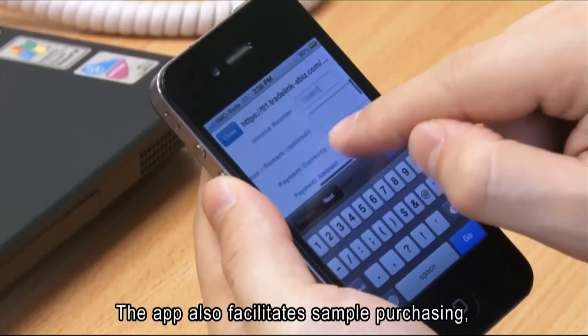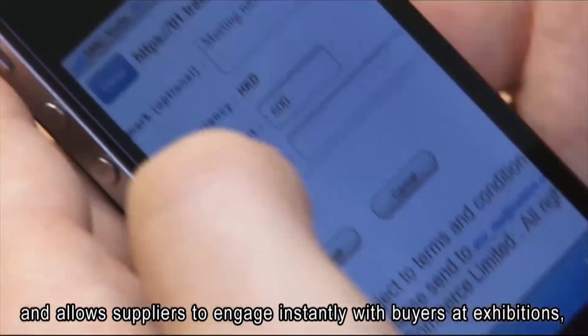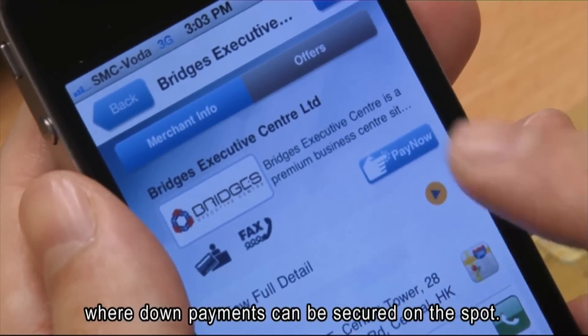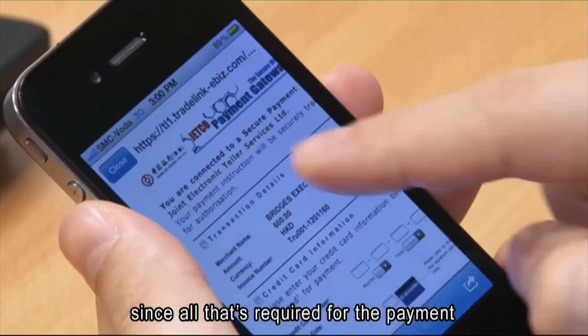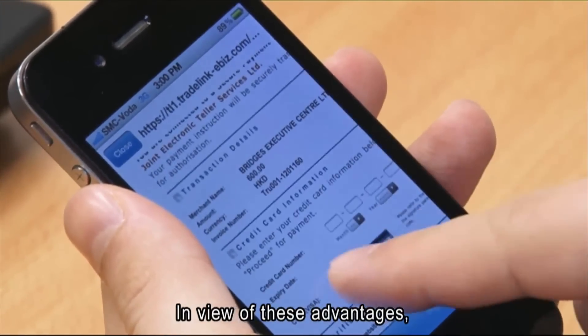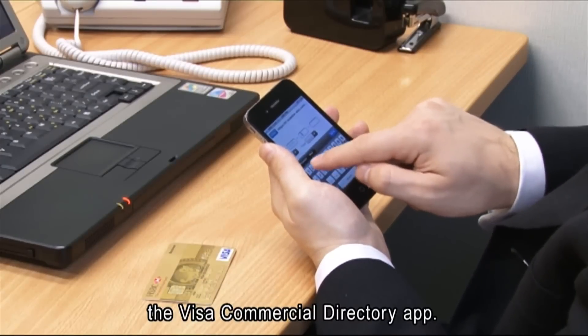The app also facilitates sample purchasing and allows suppliers to engage instantly with buyers at exhibitions, where down payments can be secured on the spot. In addition, the app removes the hassles involved in using wire transfers or checks, since all that's required for the payment to be made instantly is the Visa card number. In view of these advantages, many Visa clients are opting to use the Visa Commercial Directory app.